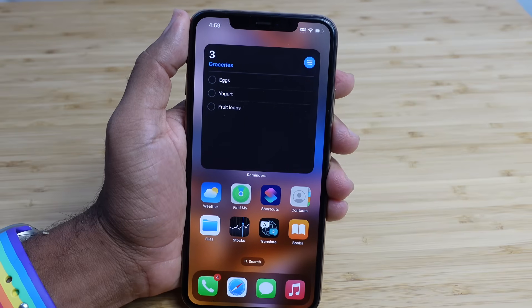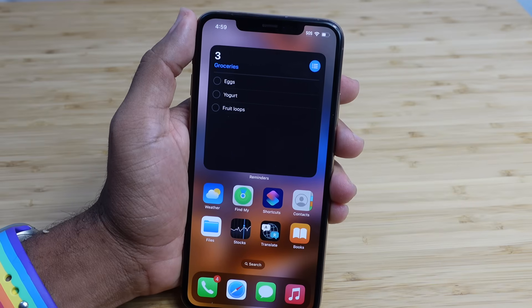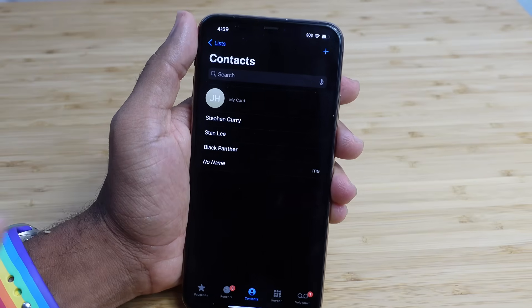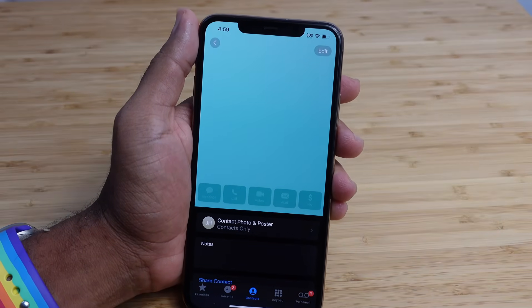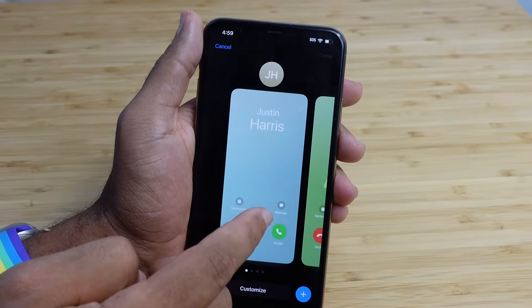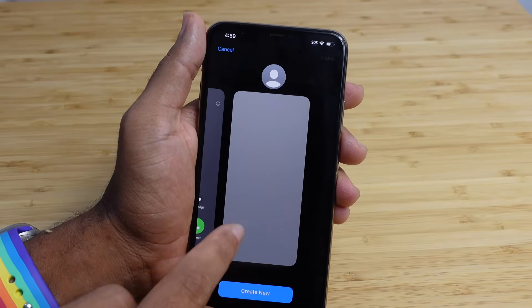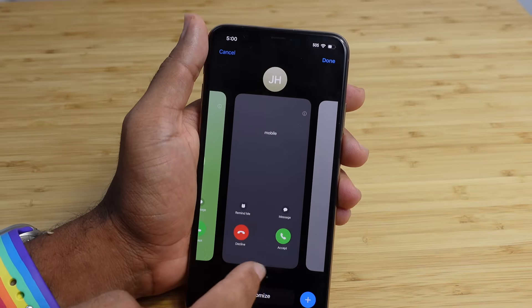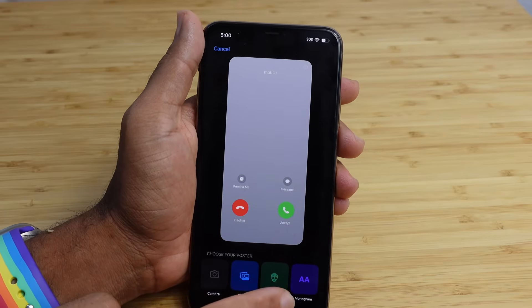The next feature you absolutely have to try first is called the Contact Poster. It's a new way to express yourself in iOS 17 when you call other people that have iPhones. You can open up the Phone app, head over to Contacts in the middle, and at the top tap on your card. Here you'll be able to customize your very own contact poster by pressing the Edit button in the top right, and then pressing it one more time in the middle to modify your contact posters. The contact poster will immediately pop up when you message or call people so they can see who you are.